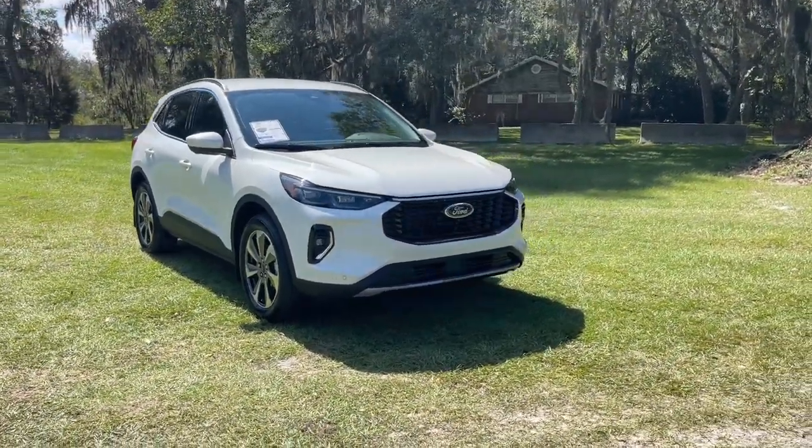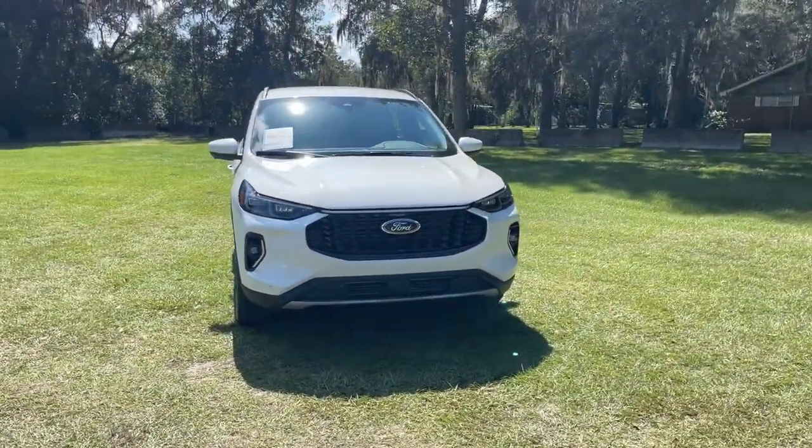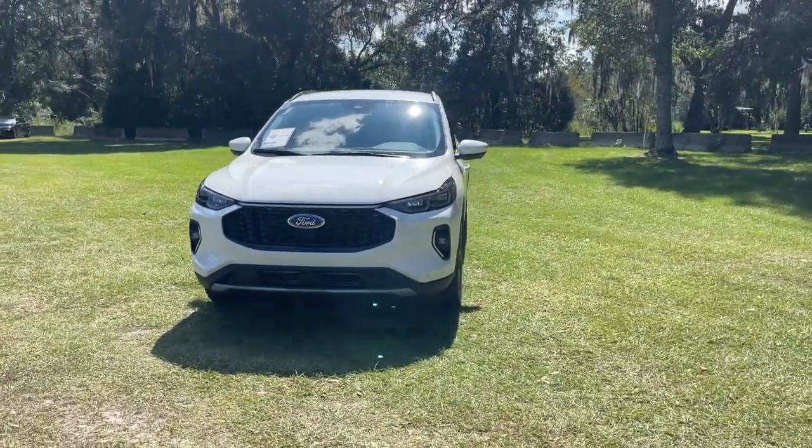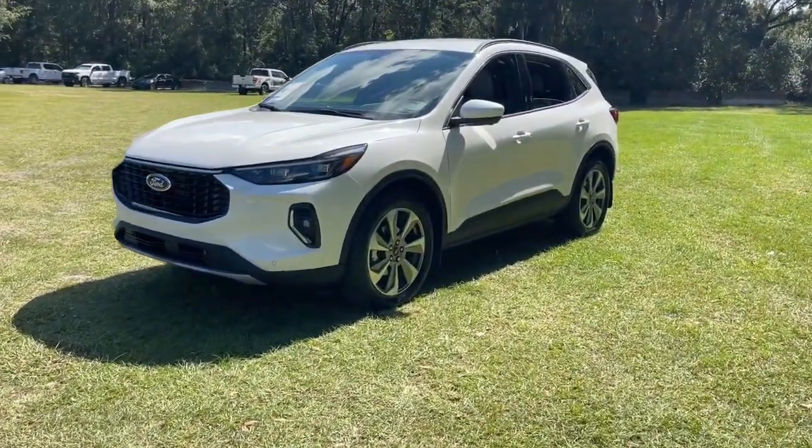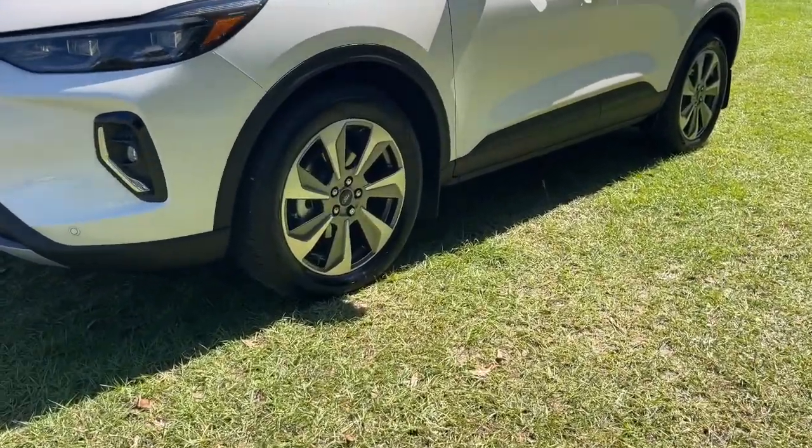Take a moment to check out the 2023 Ford Escape. Take a closer look at this comfortable and capable Escape. This compact SUV is your calm, capable refuge in a hectic world.